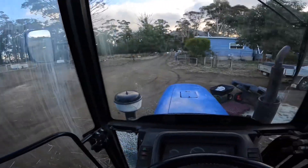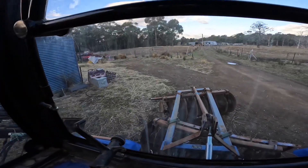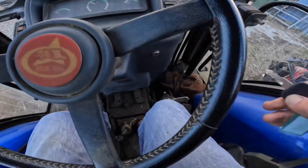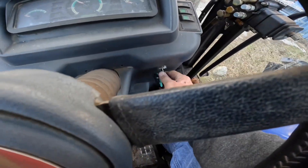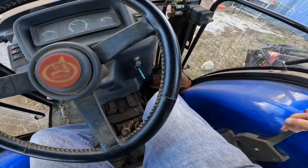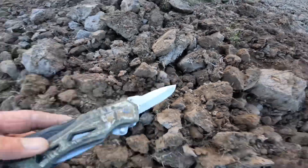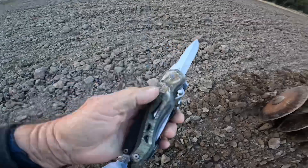I need to clean the windows in this tractor — they're not real good at all. I might have to get a squeegee tomorrow from Bunnings or somewhere. Right, let's get into it. The key might help! I left that on the plough. My good knife dropped off — got it back though.